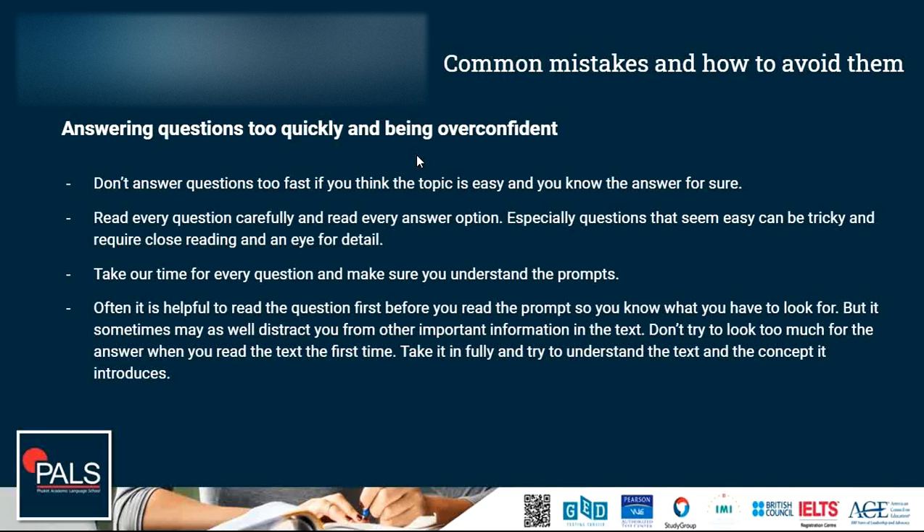Another common mistake during test day is being overconfident and answering questions too quickly. Don't answer too fast even if you think the topic is easy and you know the answer. Read every question carefully and read every answer option before you respond — questions that seem easy can sometimes be tricky and require close reading and attention to detail. Take your time for every question and make sure you understand the prompts given to you, including any graphs or texts. It is often helpful to read the question first before the prompt so you know what to look for, but try to take in the full text and understand the concepts it presents.